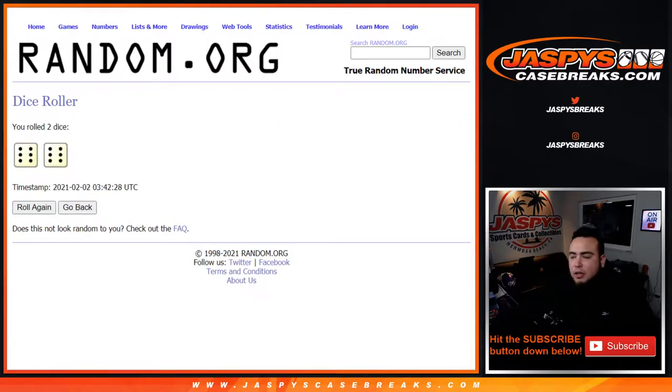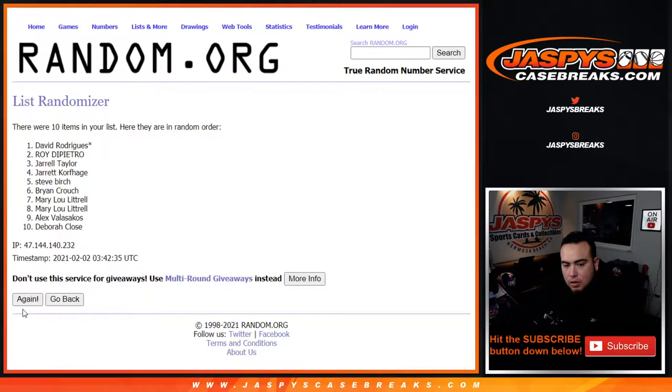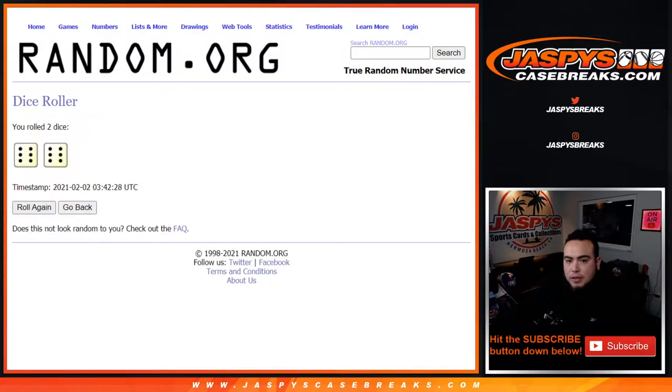So let's roll the dice — we got ourselves a full 12, 6 and a 6. Good luck. Counting out 1 through 12.